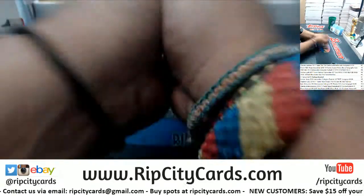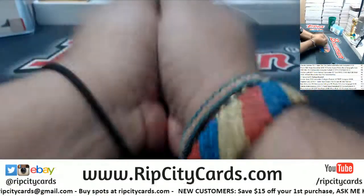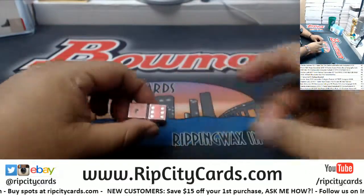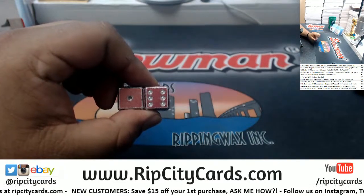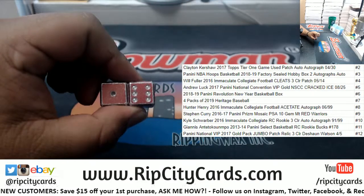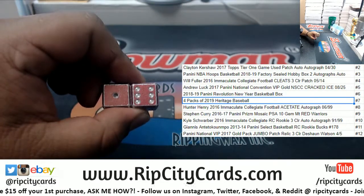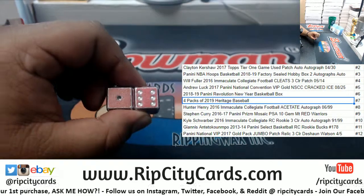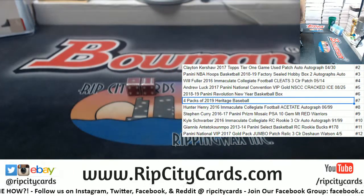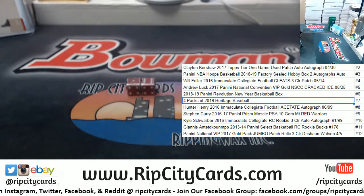Alright, let's go ahead and roll this thing. Good luck Larry, here we go. Wow — I really just jinxed that somehow. The number six and one is seven, so four packs of 2019 Heritage Baseball going your way Larry. As a matter of fact, I do have them here coming out of a box that's already been opened.